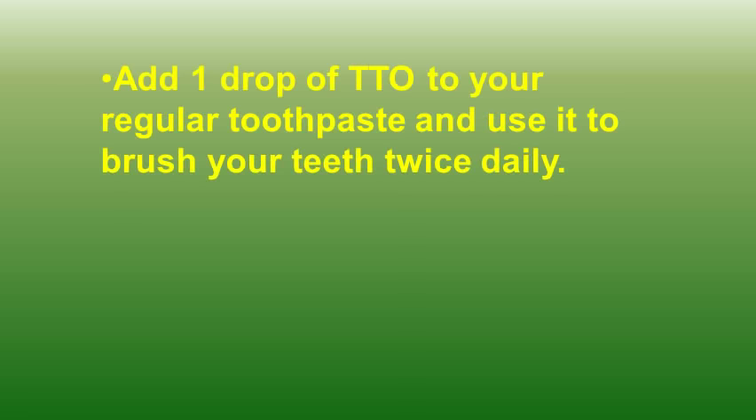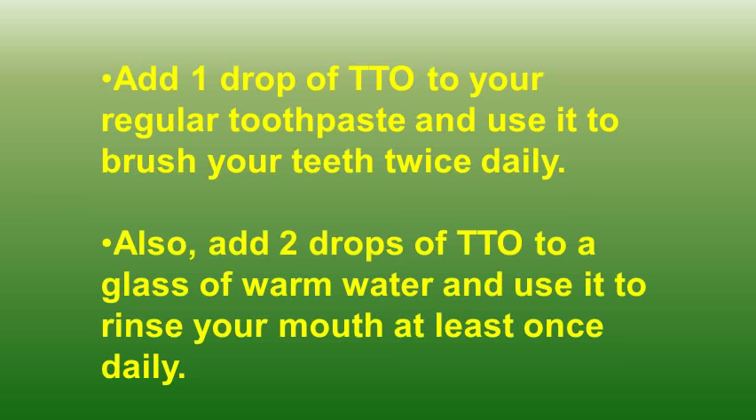Add one drop of tea tree oil to your regular toothpaste and use it to brush your teeth twice daily. Also, add two teaspoons of tea tree oil to a glass of warm water and use it to rinse your mouth out at least once daily. Please note, never swallow tea tree oil as it is a toxic compound and can cause side effects like nausea.